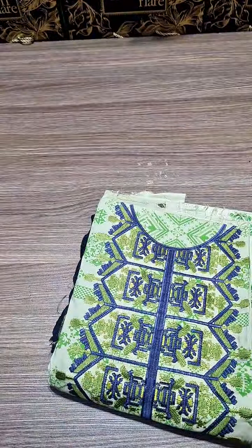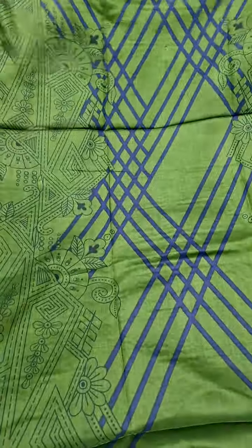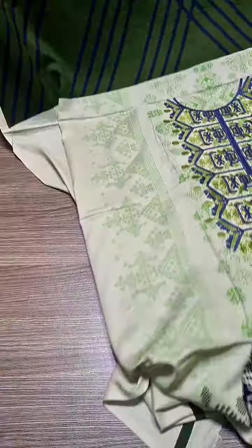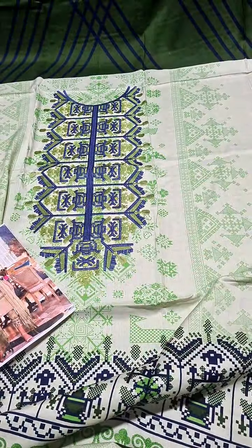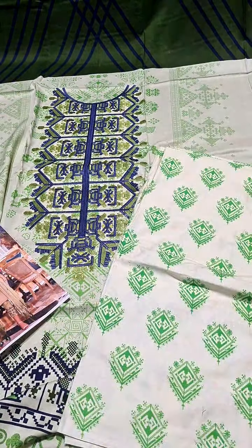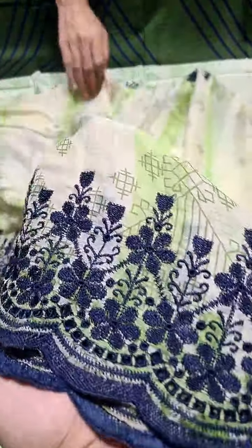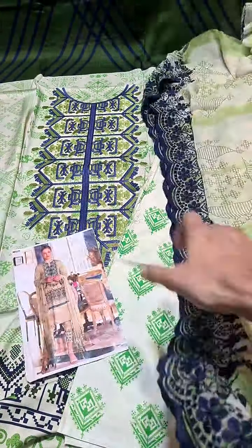After that there is another hit code — Charisma. We will also show you the printed back. Now we will show you the front — winter collection. This is a beautiful neckline on fabric with resham. This is the inlay card. With this you will get a printed trouser, and as I told you, this is the chiffon chicken curry cutwork — beautiful.